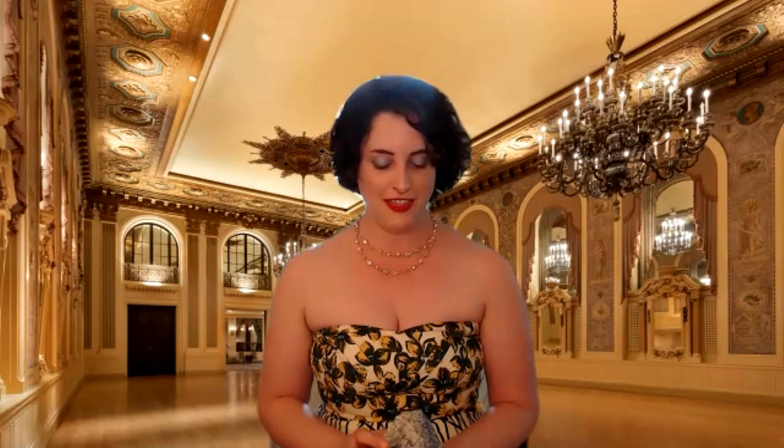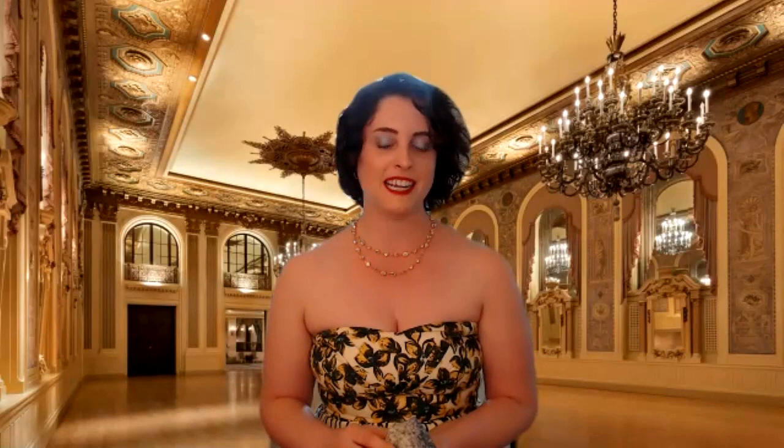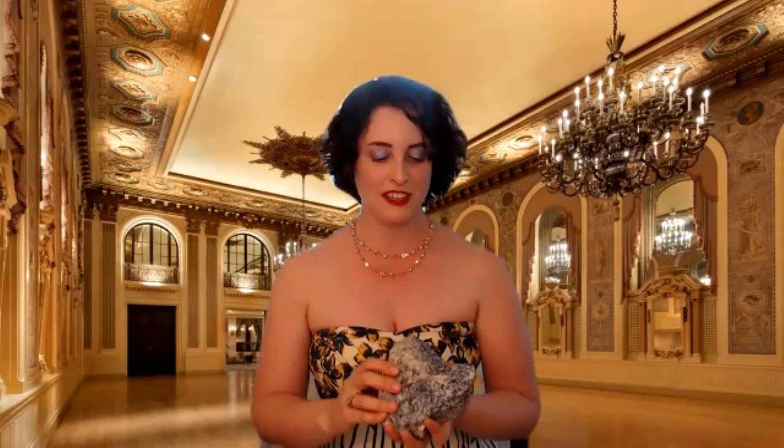Hello everybody, I'm Jessica Ball. I'm a volcanologist at the U.S. Geological Survey's California Volcano Observatory. I'm actually not going to talk about a volcanic rock today — I'm going to talk about a really beautiful rock that I collected in Bancroft, Ontario, in Canada, that was part of a mountain range that existed about a billion years ago. This rock probably came from a magma chamber beneath that mountain range, and over time it was added to by fluids that probably contained some sort of chlorine.